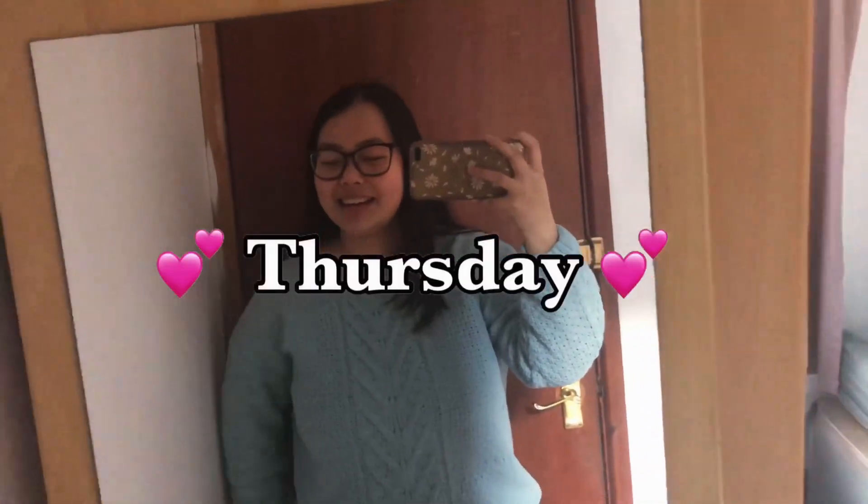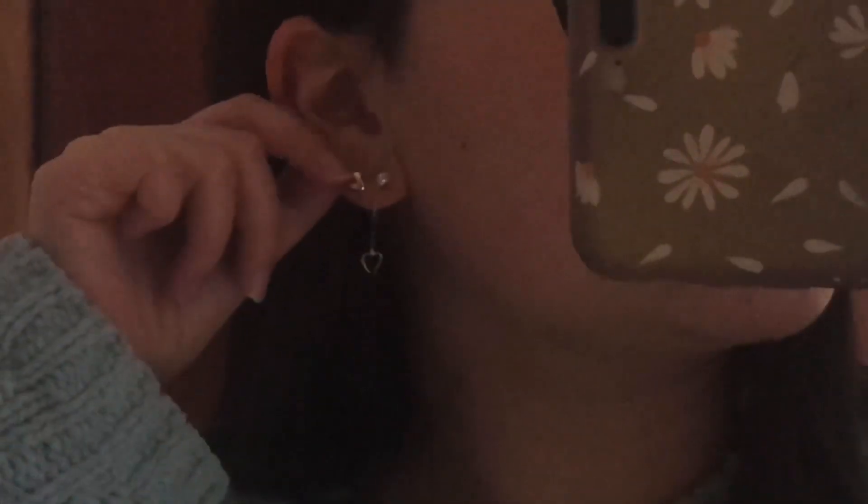Hello everybody, welcome to Thursday's outfit. This outfit's actually really warm and cosy because it was also quite cold today, so this is very much needed. For the top I'm just wearing a knitted or crocheted — I'm not really sure of the design — it's like a knitwear jumper in a nice light blue colour, and I'm just wearing some simple straight leg jeans. I'm wearing a simple gold necklace. In my first I have a little dangly heart earring and in my seconds I just have the heart earrings I think I was wearing yesterday.